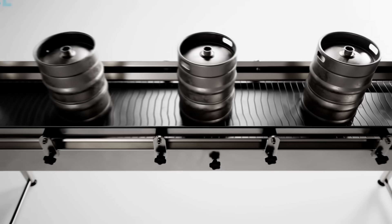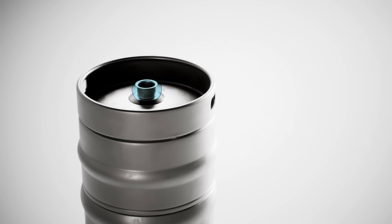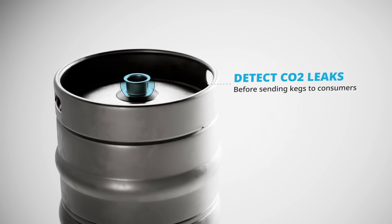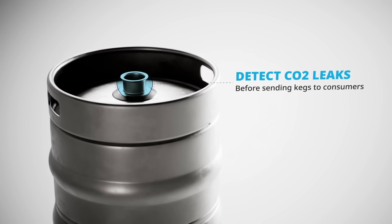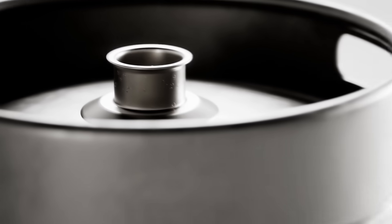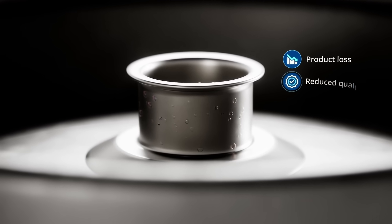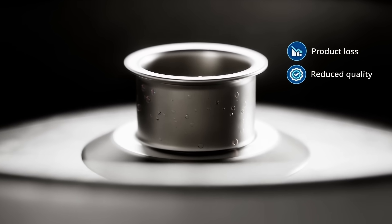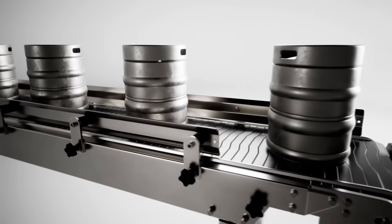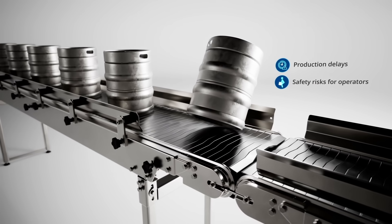In the brewing industry, millions of kegs are shipped worldwide annually, with carbonation being a key component to the taste and mouthfeel of beer. Brewers depend on leak detection to identify CO2 leaks before sending kegs to consumers. Even the smallest leak can lead to gradual CO2 loss, resulting in lost product, reduced quality, or flat beer. Leaking kegs not only cause production delays but also pose safety risks for operators manually moving heavy kegs for reprocessing through the production line.